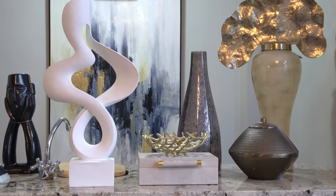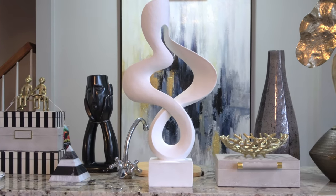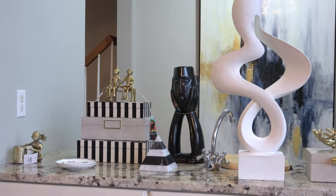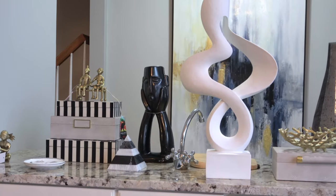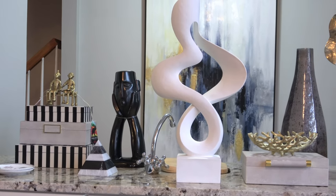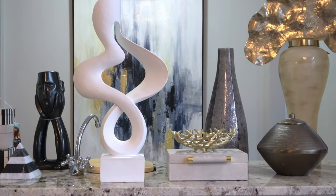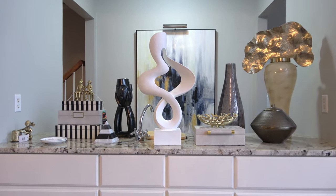This is part one of my HomeGoods shopping haul. I'm going to come back with part two in a few days to show you guys some of the other goodies that I found. I'm Danielle the Domestic Scientist. If you enjoyed today's video, be sure to like, comment, and subscribe. Tell me which item from my shopping haul you like the most, and I will see you guys in the next video. Bye!